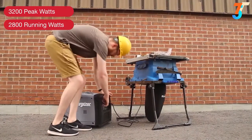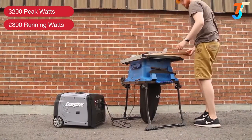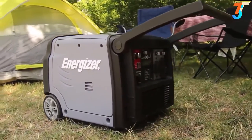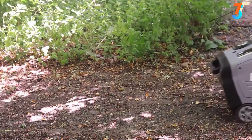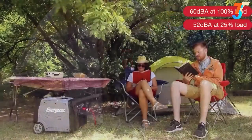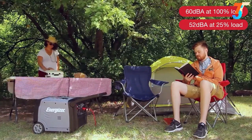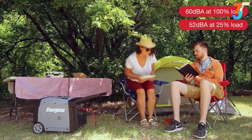Smart Inverter Technology continuously assesses power and regulates the engine's RPM, allowing you to use power tools without any damage. Designed from the ground up with maneuverability in mind, an integrated flush wheel kit and folding handle reduce the need for heavy lifting and fold for compact storage. The compact body design operates at the sound level of conversation — barely audible at 20 feet — allowing you to sleep, entertain, or spend some serene time alone.